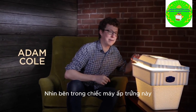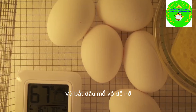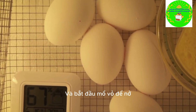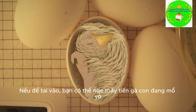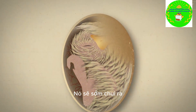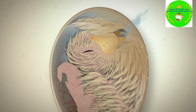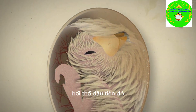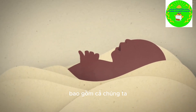Look inside this incubator. These eggs were laid 21 days ago, and this one is just about to hatch. If you listen, you can hear the chick pecking at the inside of its shell. Soon it will break through and take its first breath of fresh air. It's a dramatic moment, that first breath, one shared by so many creatures, including us.